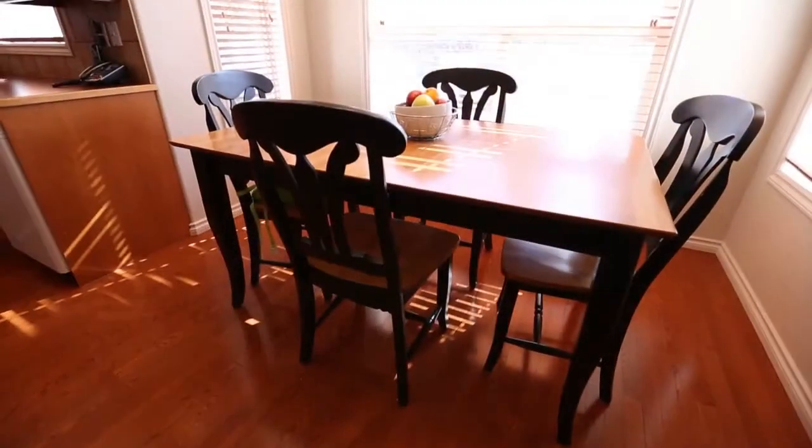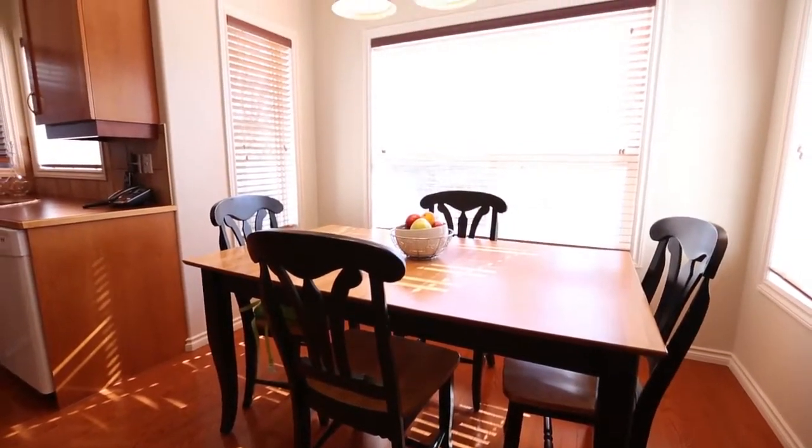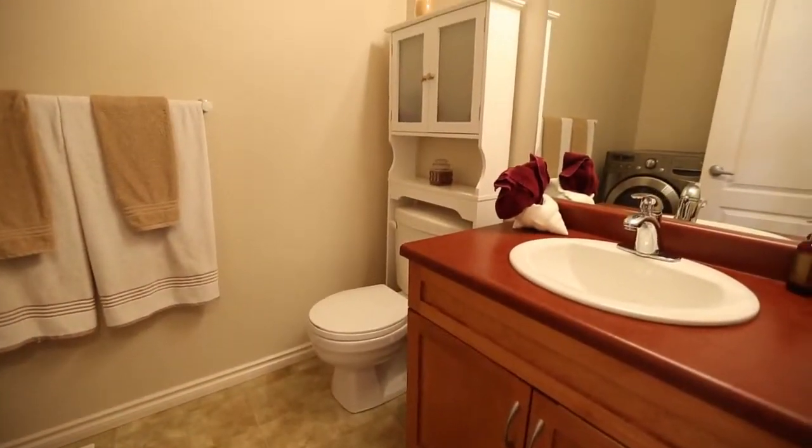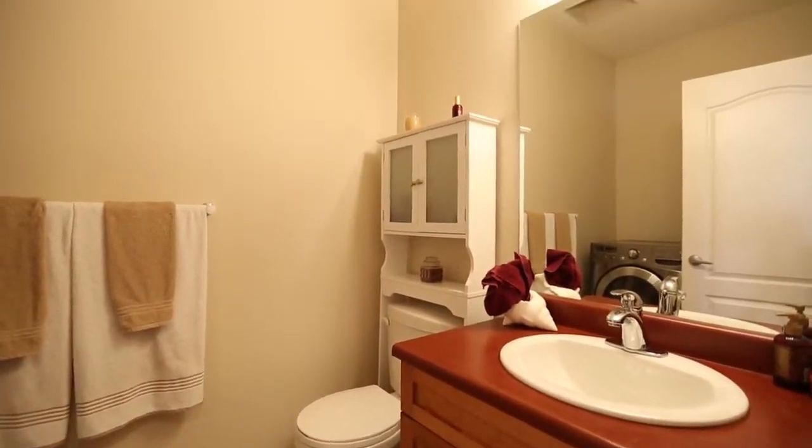The dining area is spacious and filled with plenty of natural sunlight. The main floor laundry with a two-piece bath makes it great for a family with kids.